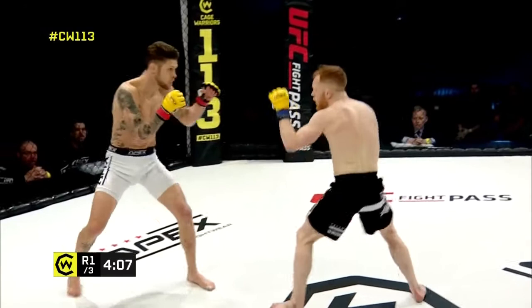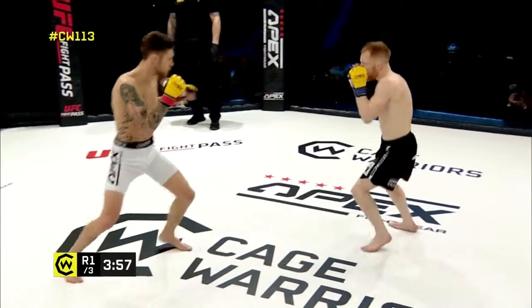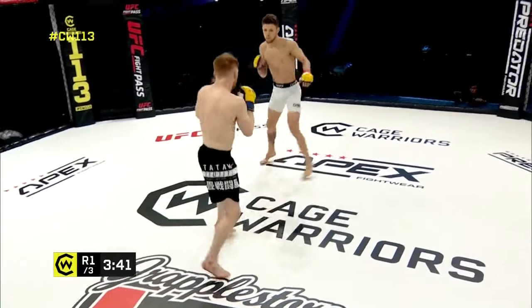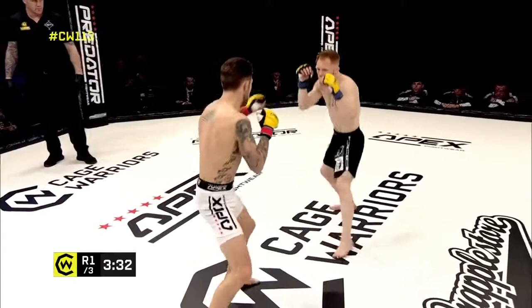O'Gorman is the taller of the two, so Higna's gonna have to use his movement to slide in there. We often see that with karate stylists — the traditional martial artists — their movement, their ability to dip in and out of the pocket is what wins in these exchanges. He's utilizing the kicks a lot more: leg kicks, body kicks, front kicks. You can hear from the corner: 'use your range.' Nice left hook from O'Gorman, blocking the kick to the body.